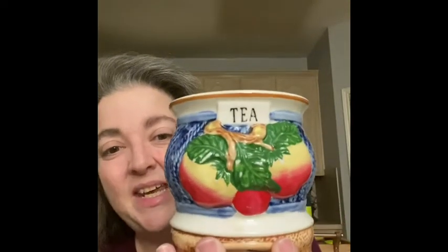Speaking of creamer and sugar, I found a really cool tea holder. It probably was supposed to have a lid — I didn't find one, but I just need to do more research. There are no markings on the bottom, but how cute would this be? There's cold paint right here. How cute would that be with your little tea bags in there next to your coffee bar?